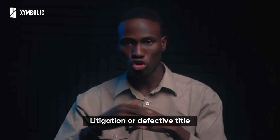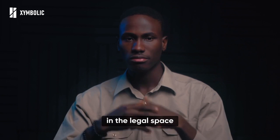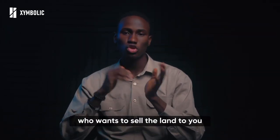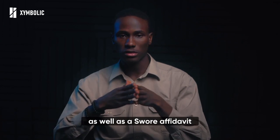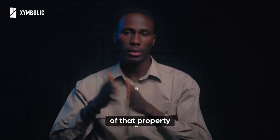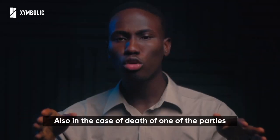In the case where the other party is dead, the surviving party who wants to sell the land must provide a death certificate as well as a sworn affidavit attesting to the fact that all the rights of that property have been transferred to him or her.